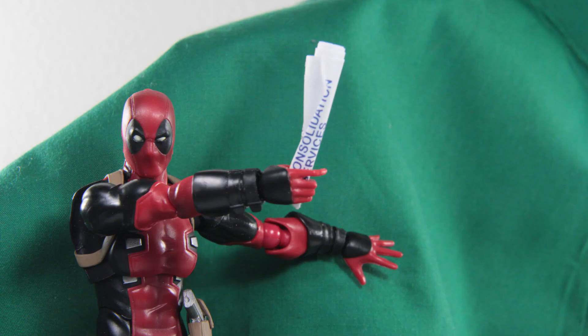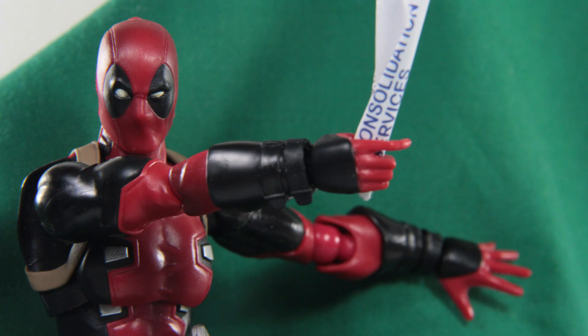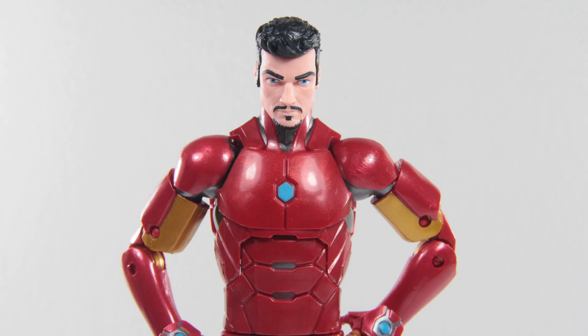Well, behind this curtain is what we think could be your greatest fear. Are you ready, Mr. Stark? Of course, I'm Tony Stark. Tony means always ready. Whatever. What if, for the rest of your life, you become this?